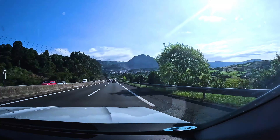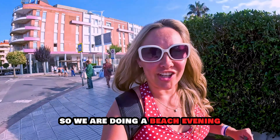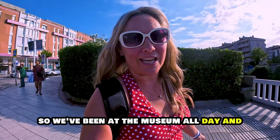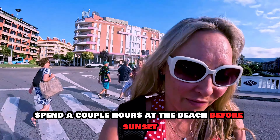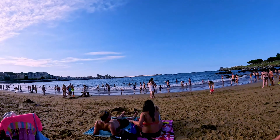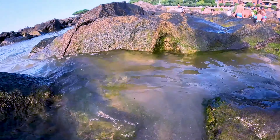This looks like textured art. Wonderful view, isn't it? So we are doing a beach evening. We've been at the museum all day, and it's our last night in Bilbao. We decided to come spend a couple of hours at the beach before sunset.